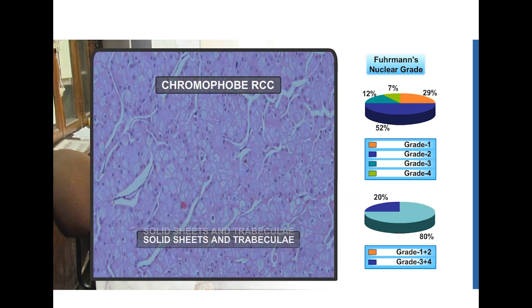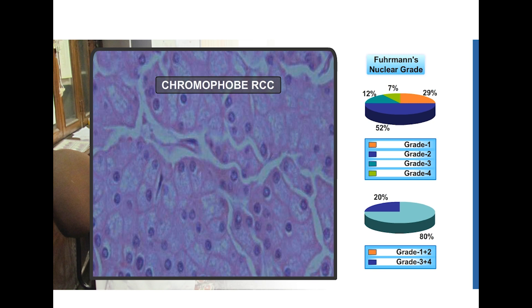This is a chromophobe renal cell carcinoma. Look at the solid sheets and trabeculae, and cells which appear clear as well as having eosinophilic cytoplasm. Classically in chromophobe RCC, we see perinuclear halos as you can see in these pictures.